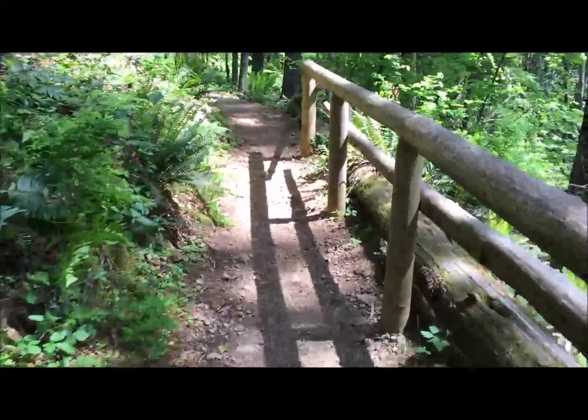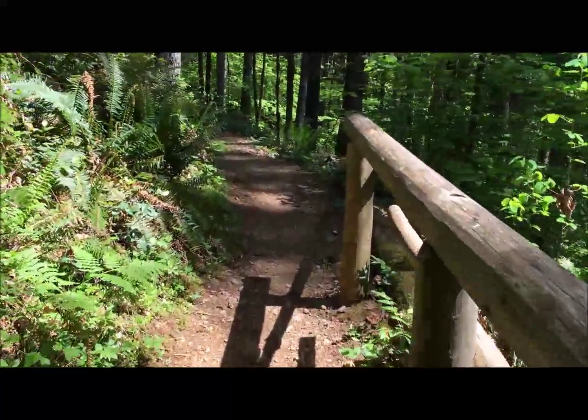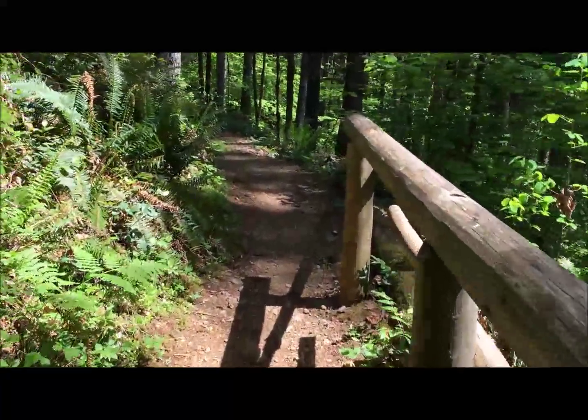So here we are at the parking lot. As you can see, there are a lot of people today. It's roughly one o'clock, about 75 degrees, Saturday May 9th, and we're getting ready to head over to the trailhead.